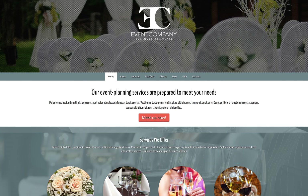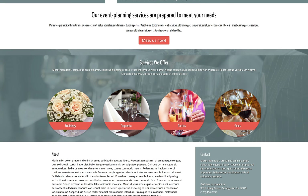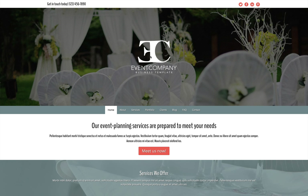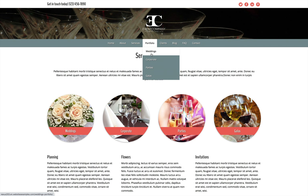Show off your flair for party planning with a sleek website that shows clients what you can do for them. The Event Company Elementor template kit is designed with an elegant, appealing look and a clean layout that sends a message of style and professionalism.